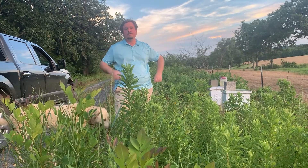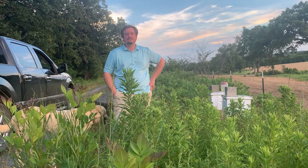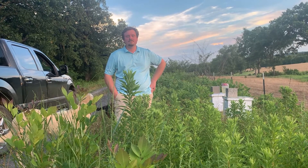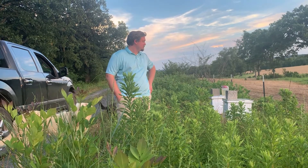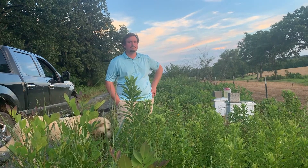Good afternoon from Rabbit Ridge Farms. I'm standing here with Zach, my son. Zach is a beekeeper around here, and he is going to do a little wellness check on the bees and make sure they've got a little something to eat.